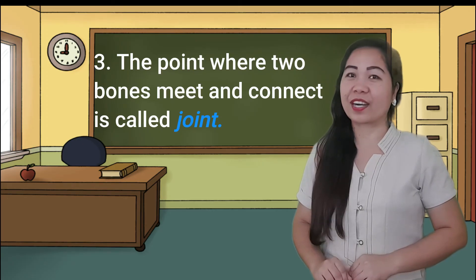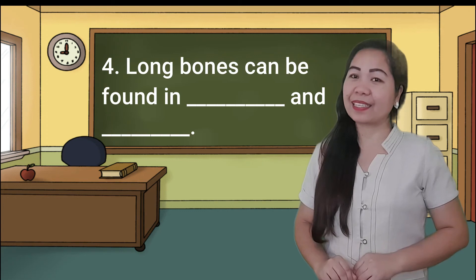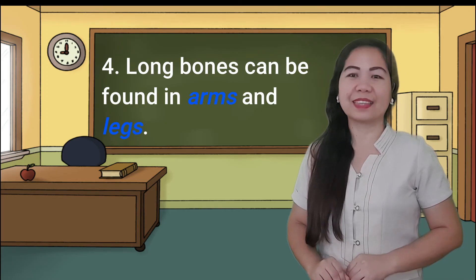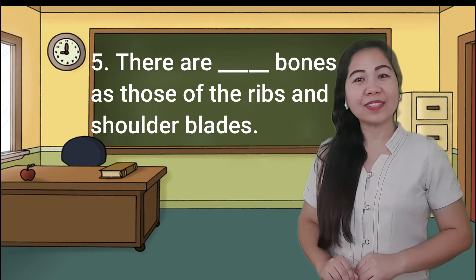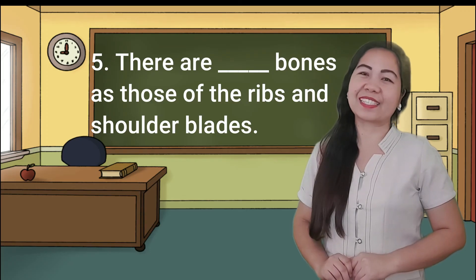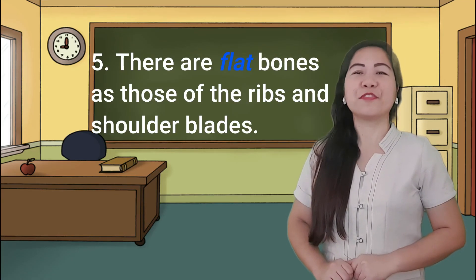Number four: long bones can be found in blank and blank. Very good! The answer is arms and legs. And for the last one: there are flat bones such as those of the ribs and shoulder blades. The answer is flat bones.